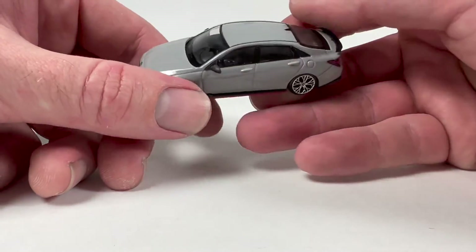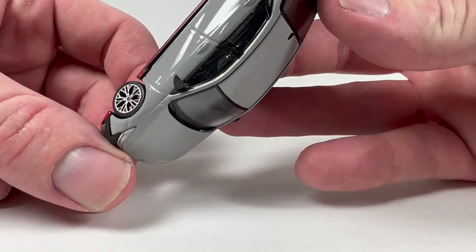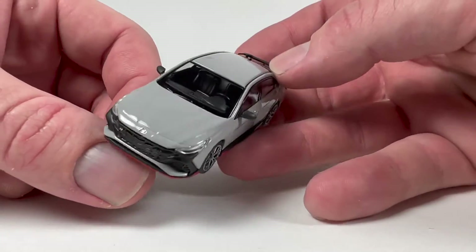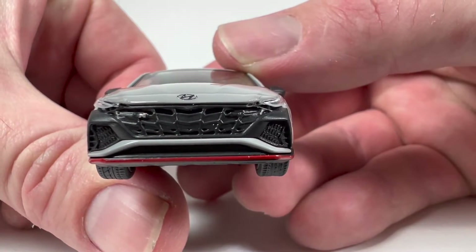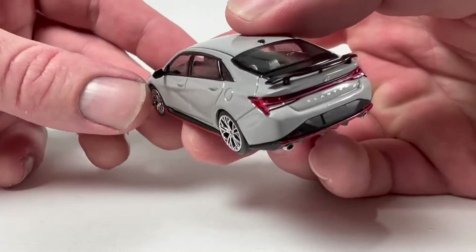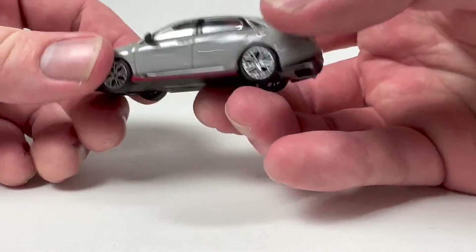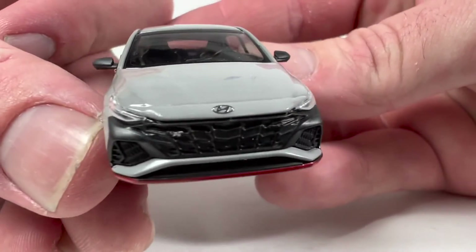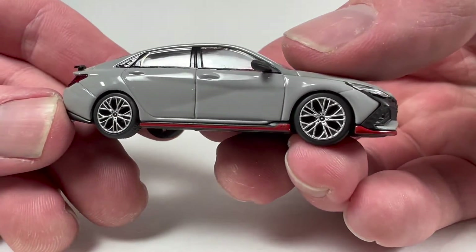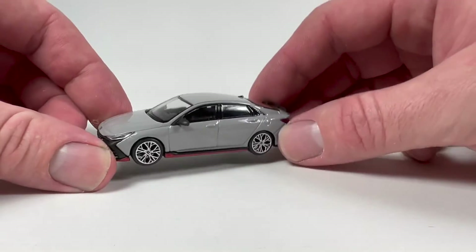You can probably hear my kids in the background — as usual, they're fighting. You think you were lucky getting a boy and a girl and that they wouldn't constantly be at odds with each other, but oh my, was I wrong. Anyway, here's the Elantra — the detail is really good. You got rubber mirrors, hard plastic spoiler, inserted taillights, detailed exhaust, and detail up front. The grille looks really cool. It rolls, no issues there.